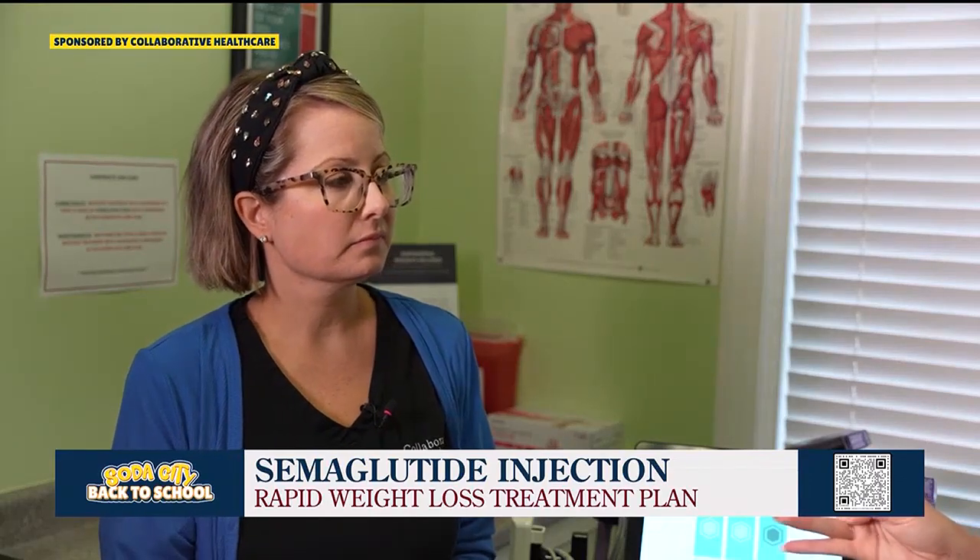Who would be a good candidate for the semaglutide treatment? Actually anybody — as long as their labs check out. I have women who just want to lose 10 pounds, and young ladies as young as 22 or 23 doing great. Even short-term use can give you a jumpstart and motivation to keep going. What it does is shrink your belly and help you get full quicker when eating, so you could still enjoy a bowl of ice cream but you won't eat as much.